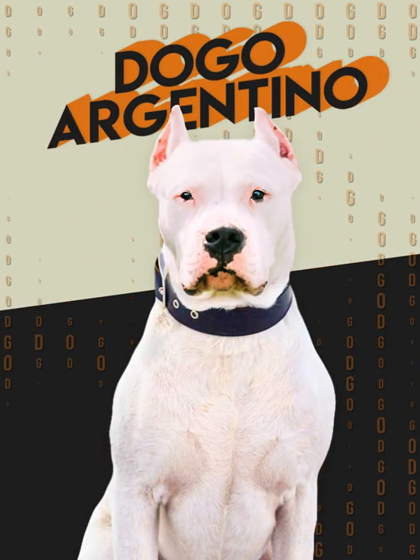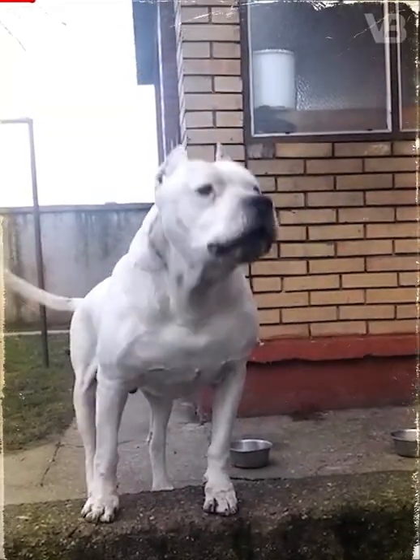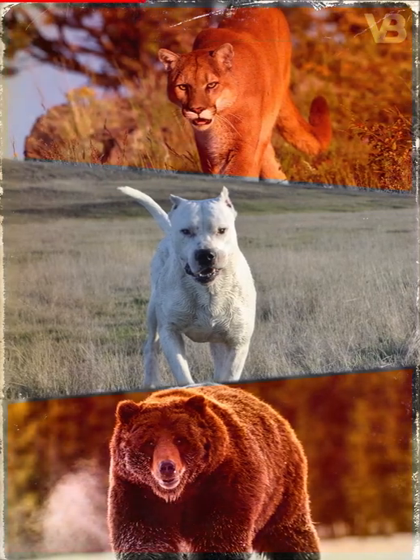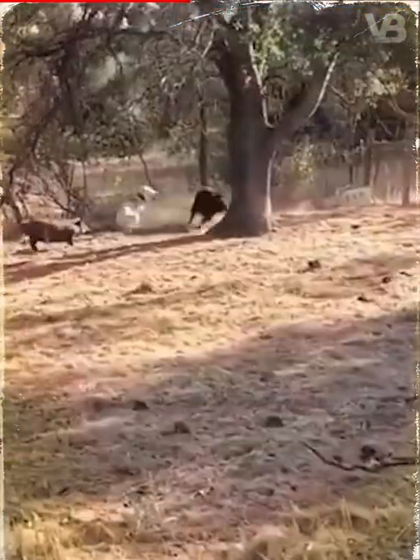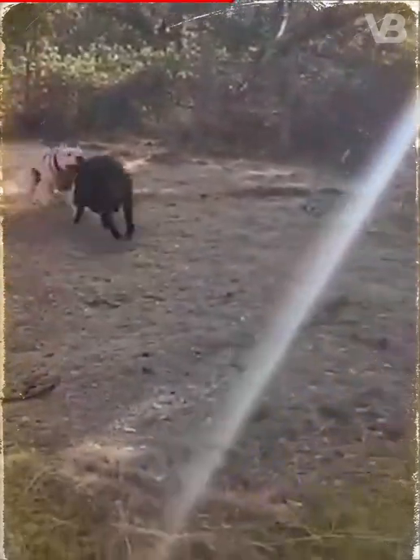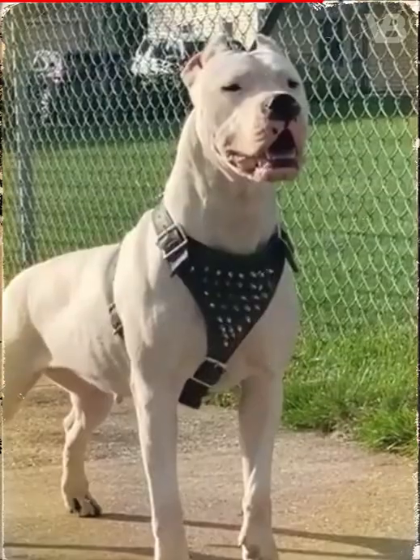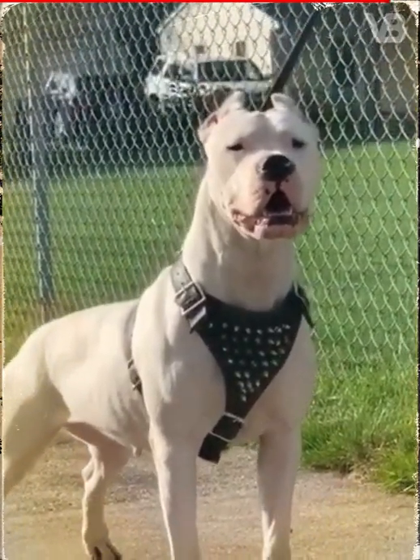Dogo Argentino. Known as the Puma Killer, the Dogo Argentino, with his strength, bravery, and energy, can pursue other apex predators like mountain lions and bears as well. His role in hunting is to find the prey, catch it, and keep it in his strong jaws until the hunter arrives. He's so successful that he's called the ultimate big game hunting dog.